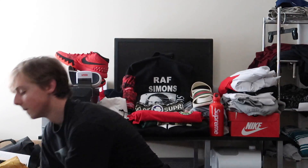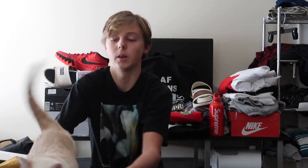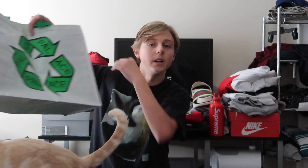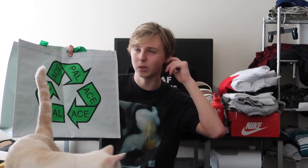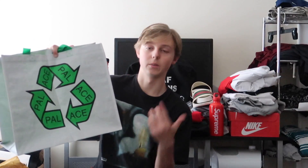Y'all want to meet my cat? He just came into my room — this is my cat Abby. Another piece we got is this Palace bag from over the summer. I don't really use it but it's a really good one I keep in my closet as a decoration.